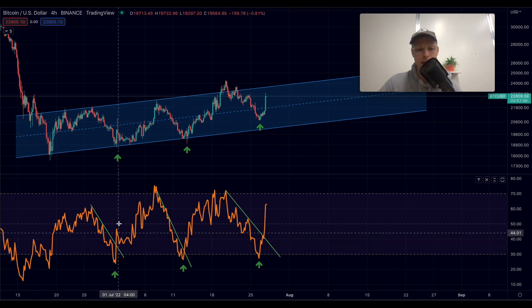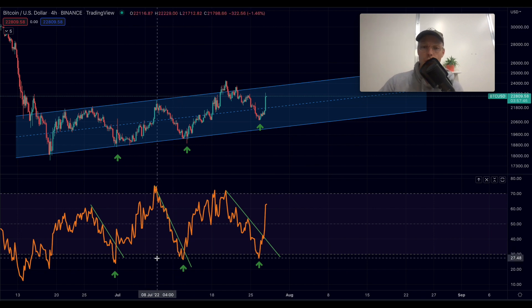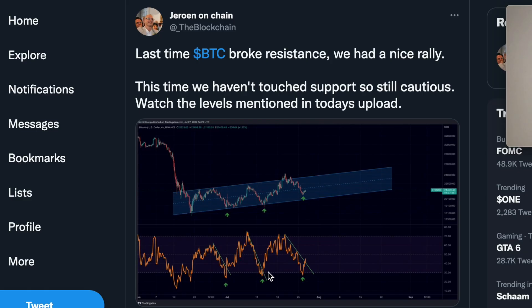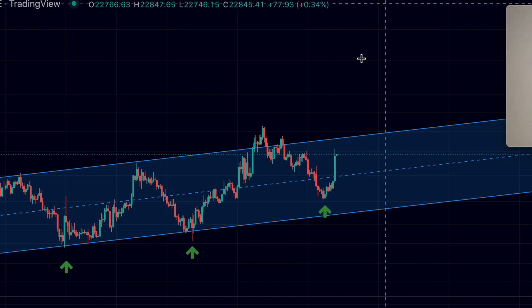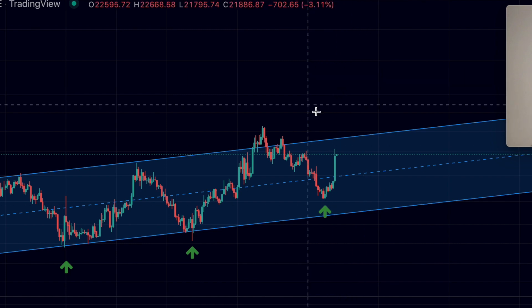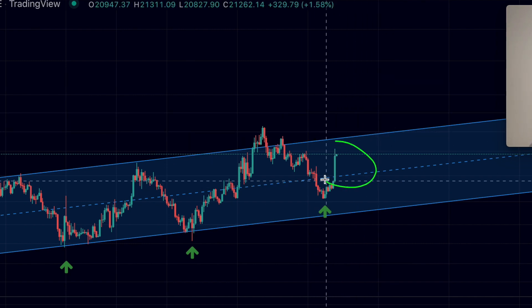That next resistance will be at roughly $23,500 to $23,600. We can also see declining resistances over on the Relative Strength Index — I shared this today on Twitter as well. Most likely if we were going to see a breakout, we could still see a Bitcoin price rally. Although we hadn't touched that support level, we did get a confirmed breakout right here.